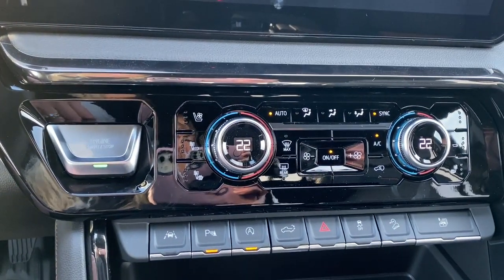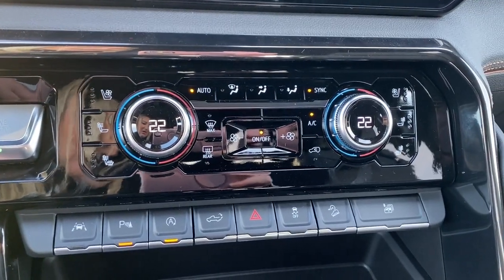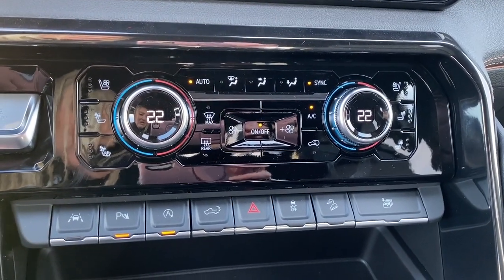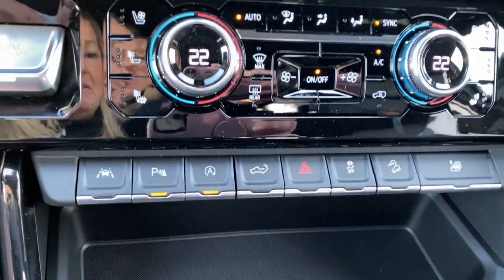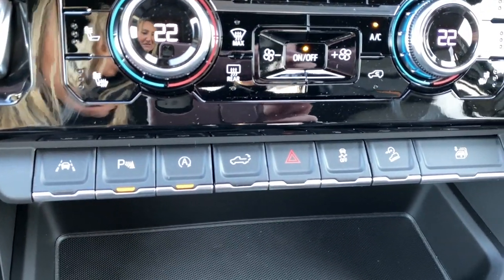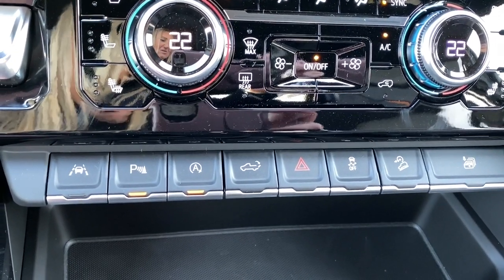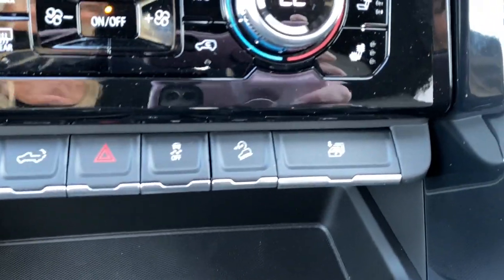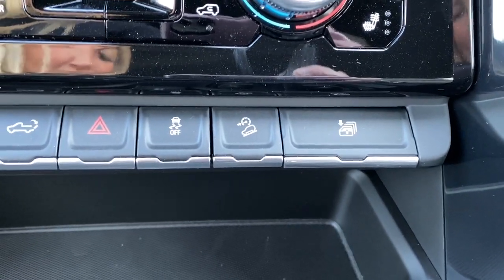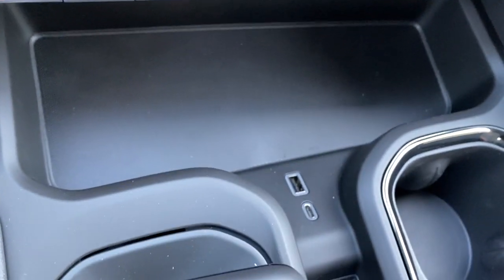The engine push start button — apply pressure to the brake while pushing the button to start the truck. Dual zone climate control buttons with air conditioning. Heated and ventilated front leather seats. Lane departure warning. Park assist. Auto stop-start. The tailgate release. Hazard lights. Traction control. Hill descent control.